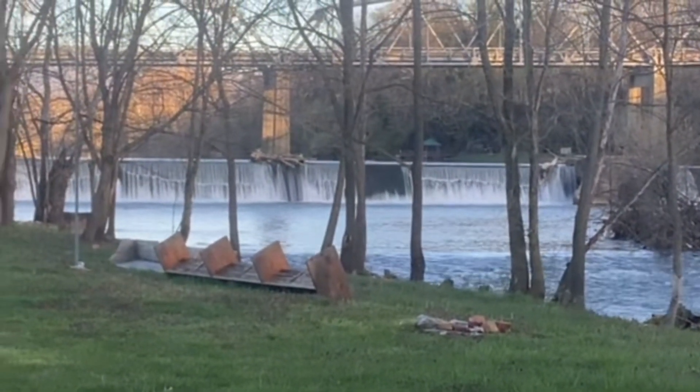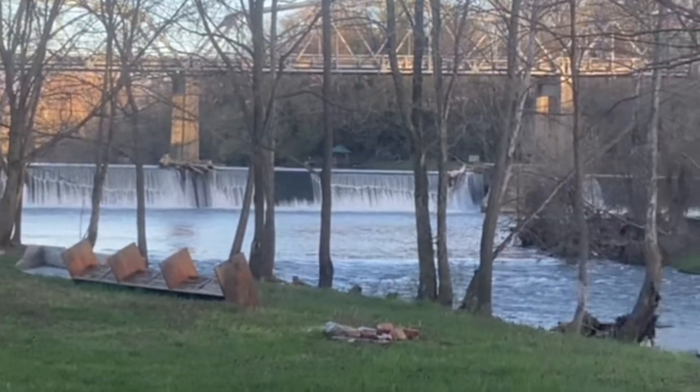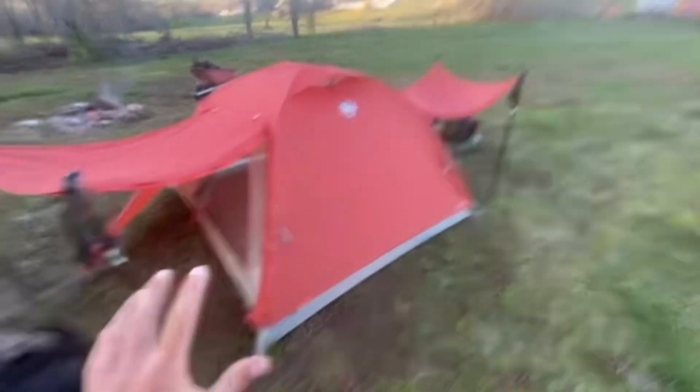Wow, that got really clear — that's kind of cool. There's the dam right there. All right, now here's our tent. I'm gonna explain something we haven't done before until just now.